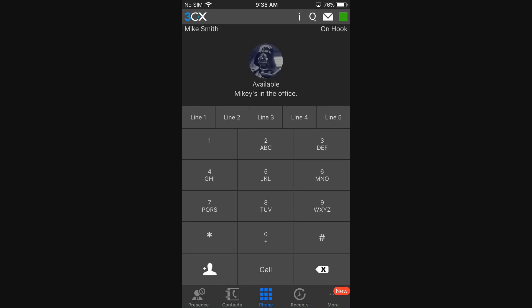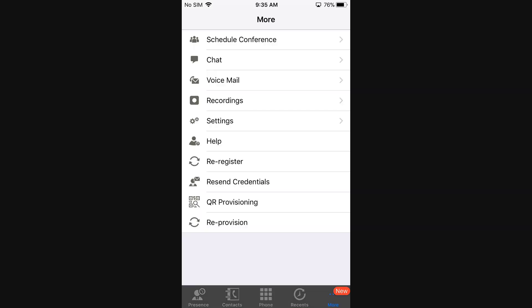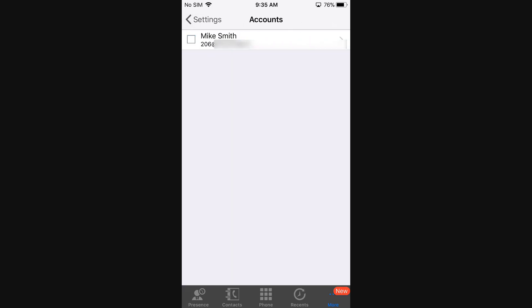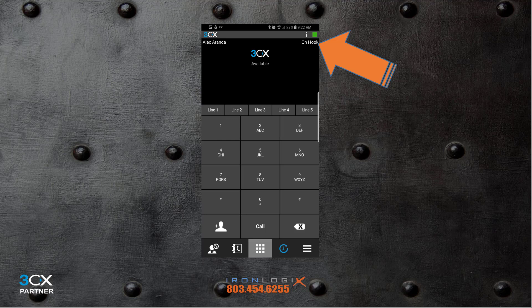Since changing your status changes it across all endpoints, that won't work if you want to be available on your desk phone but not ringing on the app. To fix that on your iPhone, you need to temporarily unregister your extension: tap the More button, then Settings, then Accounts, and tap the radio button next to your account to clear it. This will unregister your extension from the app, effectively disabling it. Your app remains in this disabled state until you go back in, tap that radio button again, and re-enable your extension.